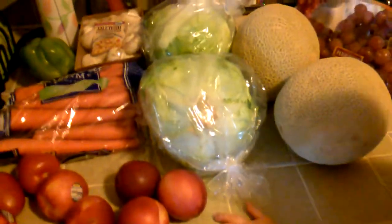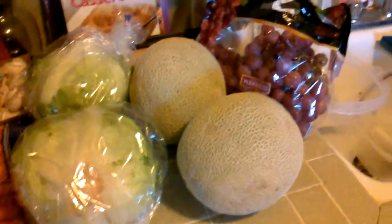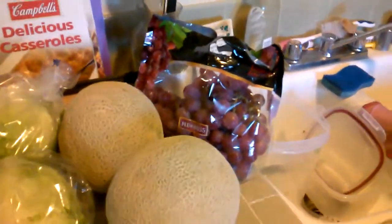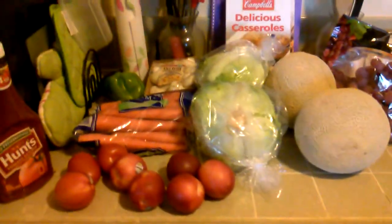I did price match the iceberg lettuce for $0.33 each and that was from Food for Less, so Walmart price matched that. The cantaloupe I got for $0.10 a pound, price matched from Superior Market. The red seedless grapes were price matched from a Food for Less ad for $0.99 a pound, and same thing with the plums. Everything else was just the Walmart prices and I had no problems doing the price matching.